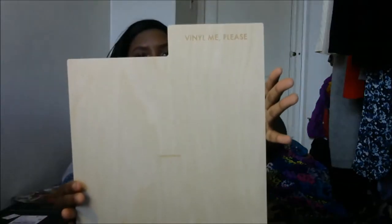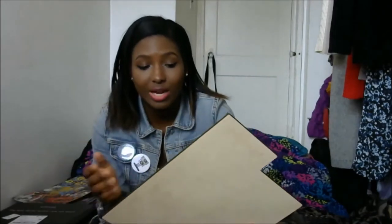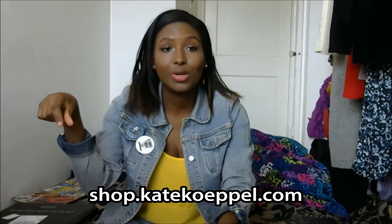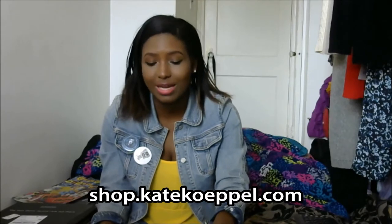Something else that came with my package last month was the Vinyl Me, Please record divider. I love this because my collection — it's not the biggest but it's a good amount of records — really needed some organization. As soon as I saw it in the member store I had to scoop it up. It fits easily into my shelf and I've been a member for over a year now, so I have enough VMP albums to have their own section. I was planning on getting record dividers anyway, and then they offered this in the store.